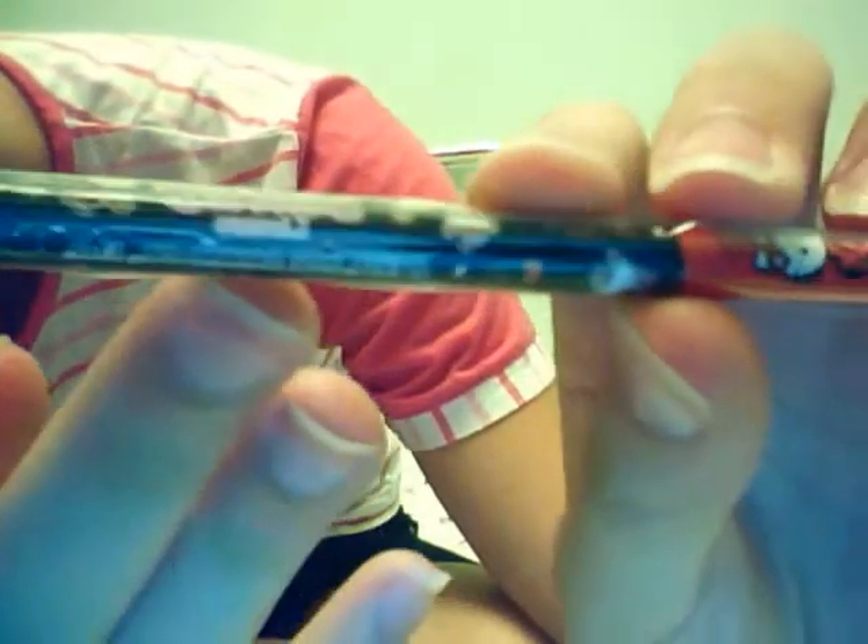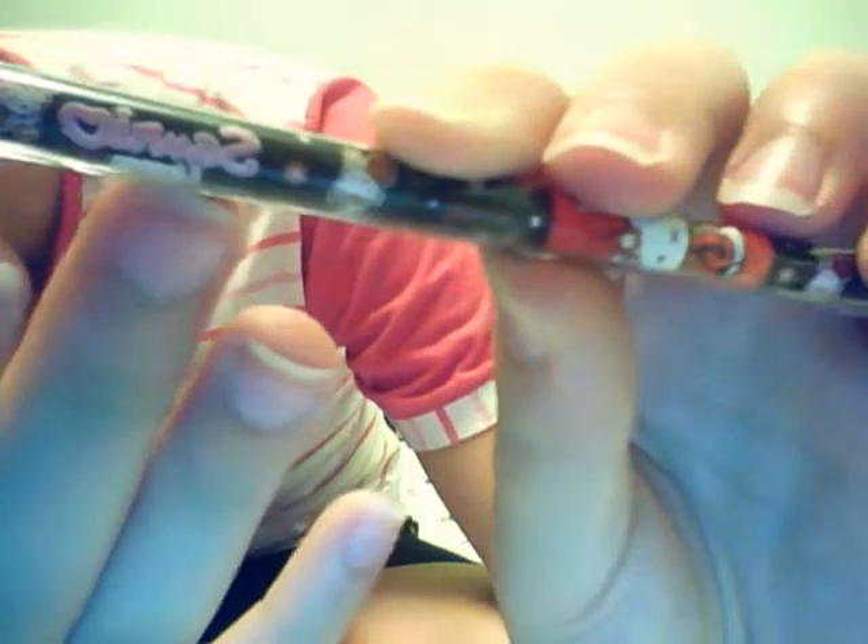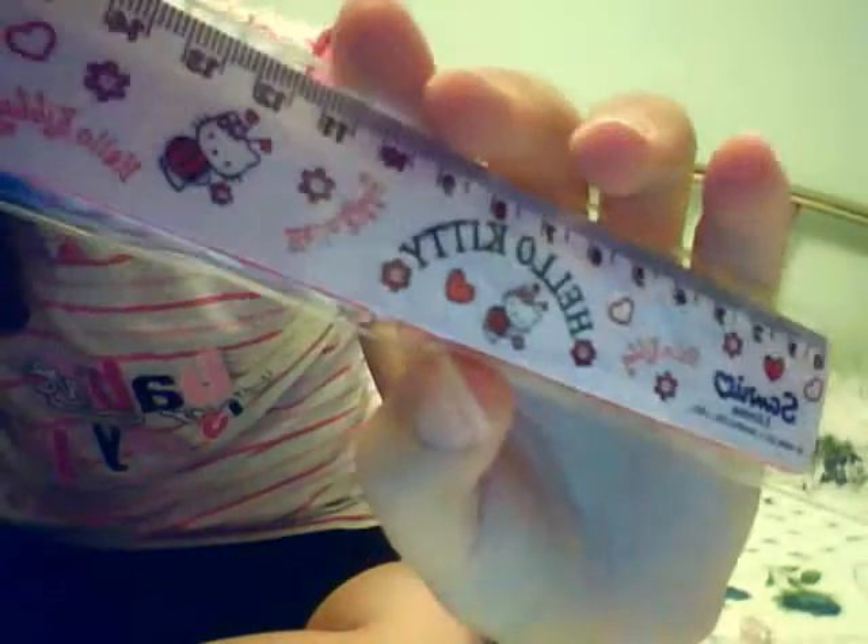Then I have these three Hello Kitty things. This is a pencil with Hello Kitty in a ladybug design, and this is a Sanrio license right here. Then I have this ruler — I actually have two of them, but one is promised to a girl already. I have this one left and it's from Sanrio as well.